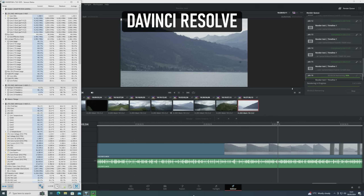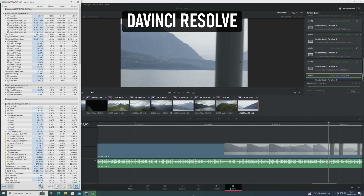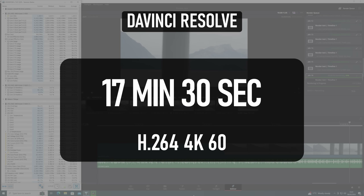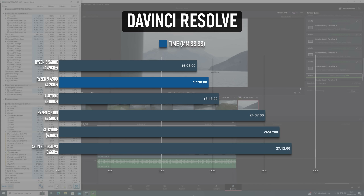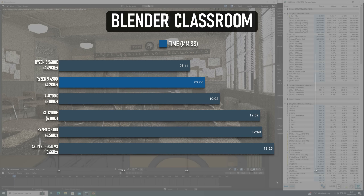When testing DaVinci Resolve, I used the free edition to render a 5-minute 4K H.264 clip using the highest quality settings, which can create some unrealistically long render times. In reality, using a GPU could be faster still, but I've got a database of results from testing this way. The render completed in 17 and a half minutes — more than 8 minutes faster than the i3, and less than a minute and a half slower than the 5600X. The Blender classroom render completed in a little over 9 minutes, once more beating the i3 by a healthy margin and within a minute of the 5600X. I'm beginning to think this might be a low-key productivity beast for those on a budget.